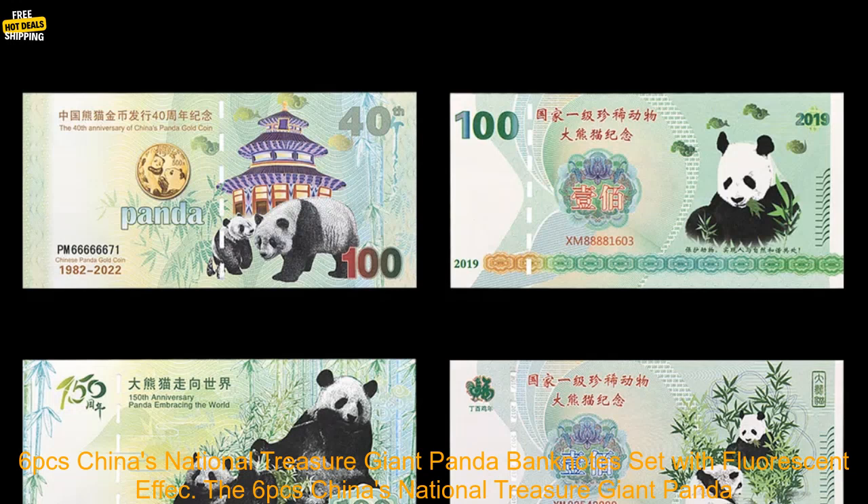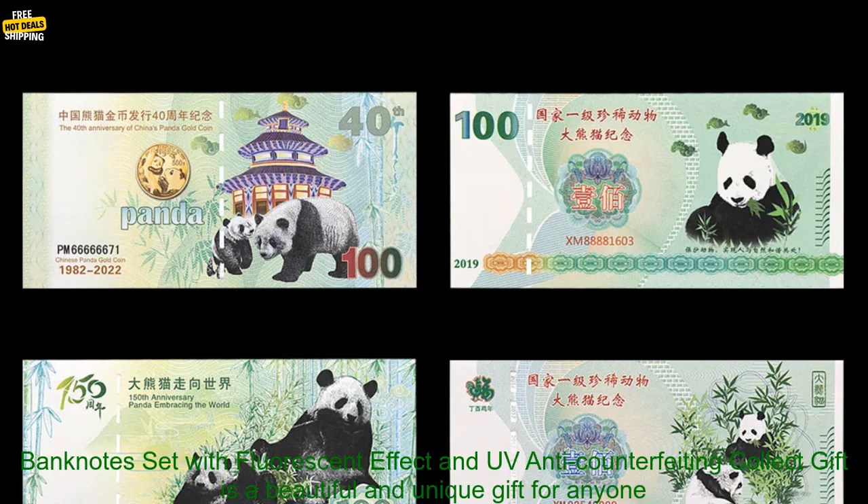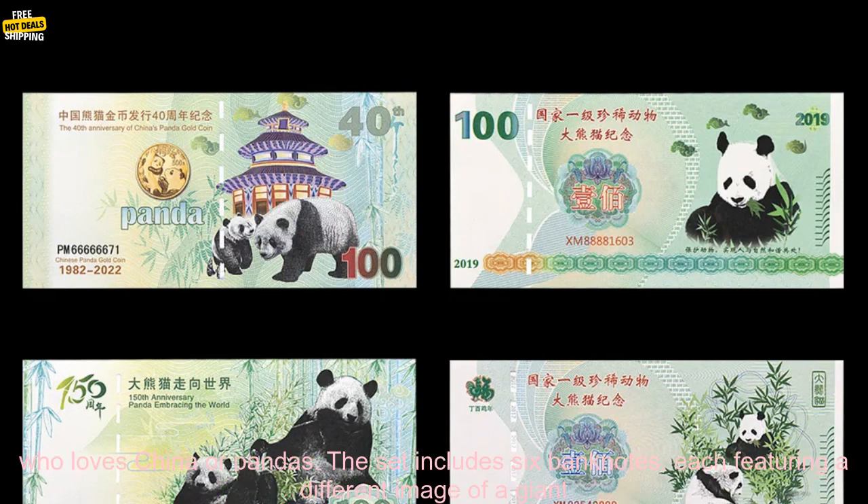The 6PC's China's National Treasure Giant Panda Banknotes Set with Fluorescent Effect and UV Anti-Counterfeiting Collect Gift is a beautiful and unique gift for anyone who loves China or pandas.